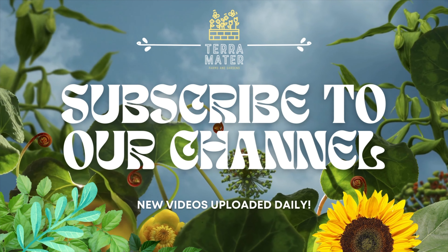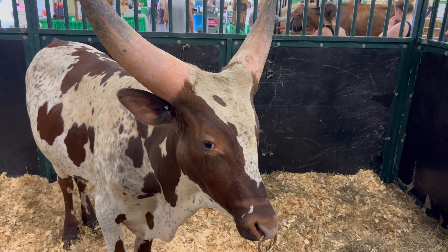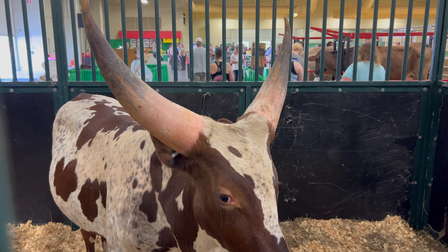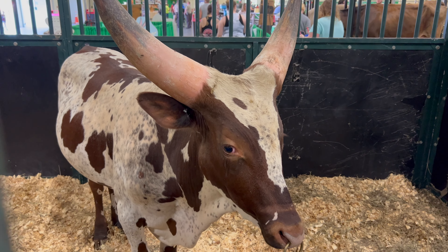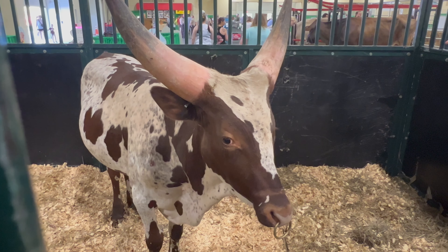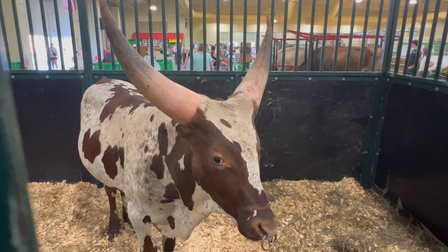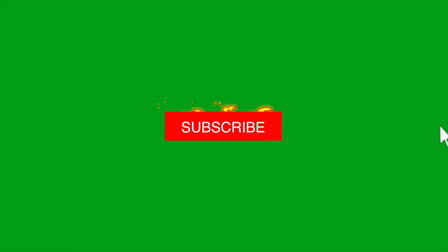Greetings, fellow gardening and farming enthusiasts. Today we embark on another captivating journey to explore the incredible world of living organisms. Our spotlight is on the majestic Watusi cattle, also known as the Anka Watusi. These remarkable creatures have a history as captivating as their appearance, but before we dive in, be sure to like, subscribe, and ring that notification bell for more riveting discoveries.